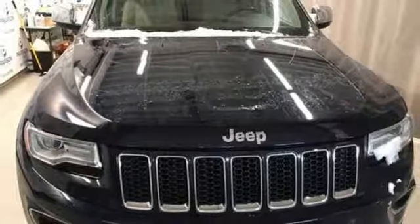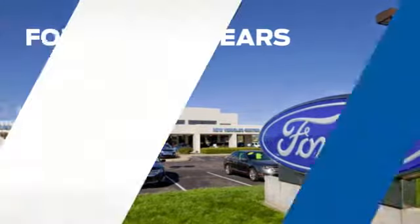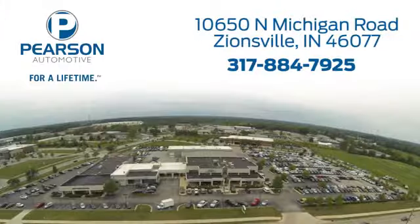Stop in for a test drive and make it yours today. Pearson Ford — for over 50 years, we've continued to focus on providing a great experience for our customers. We're conveniently located at 10650 North Michigan Road in Zionsville.